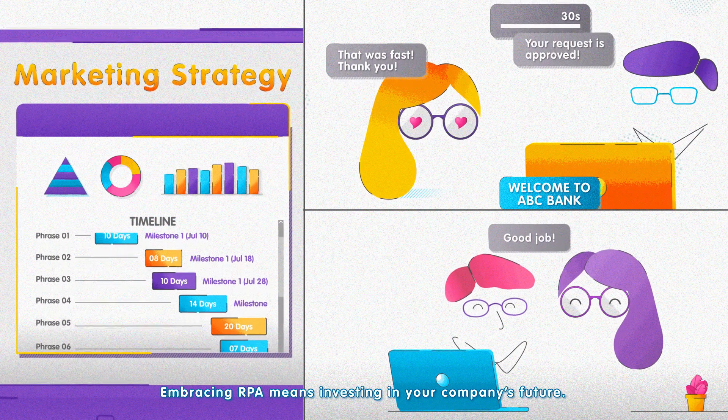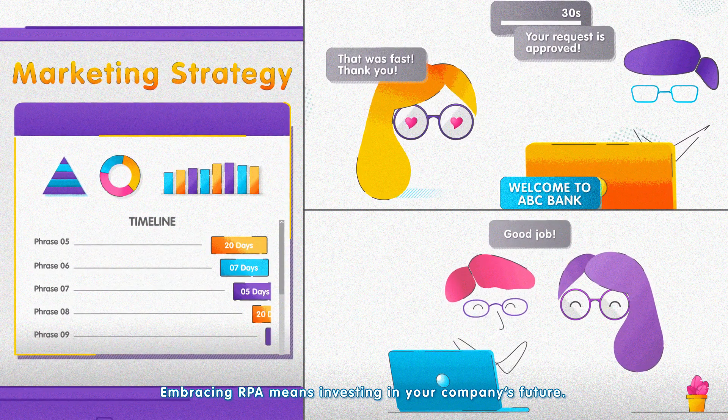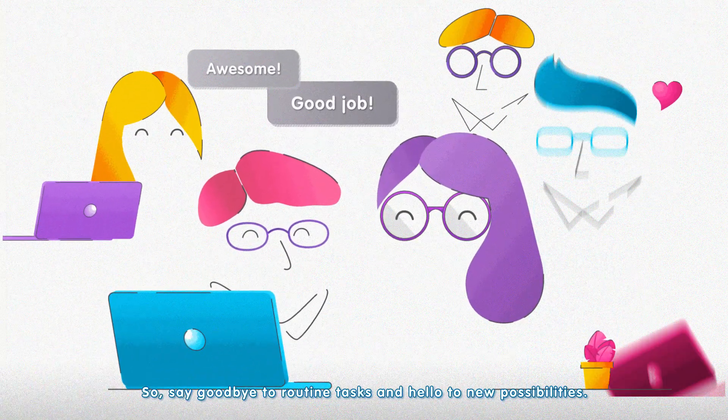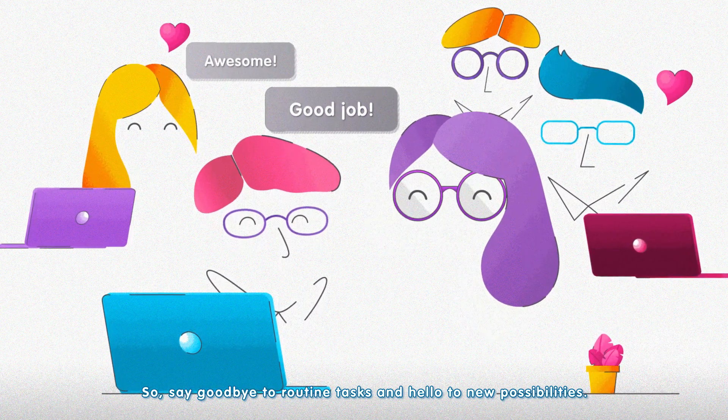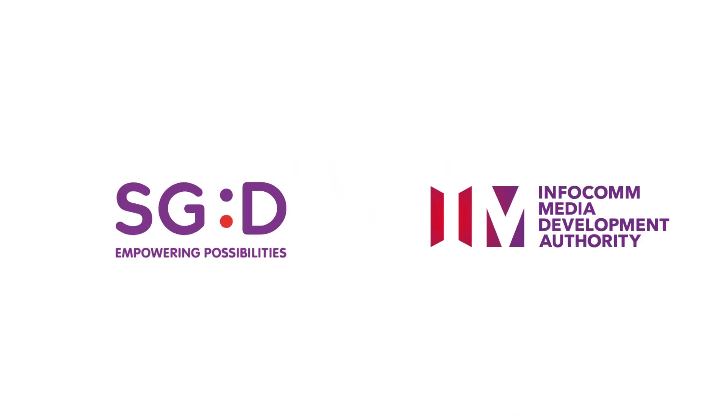Embracing RPA means investing in your company's future. So, say goodbye to routine tasks and hello to new possibilities.